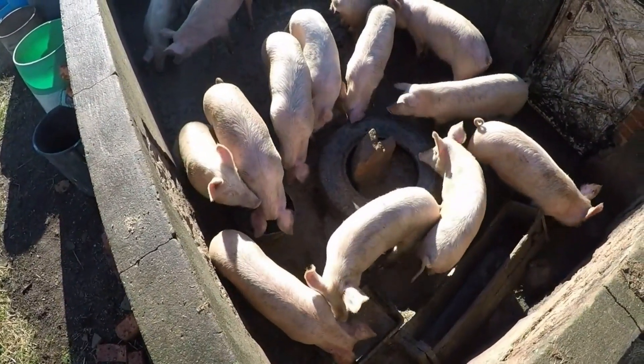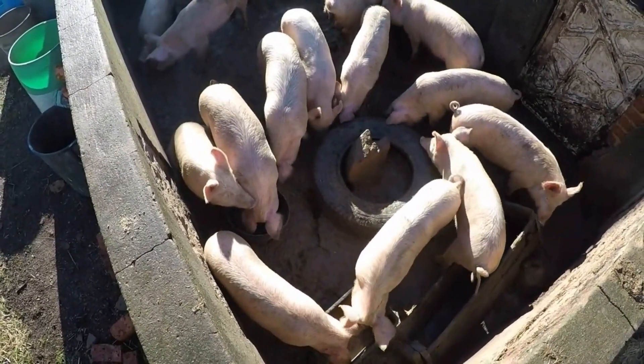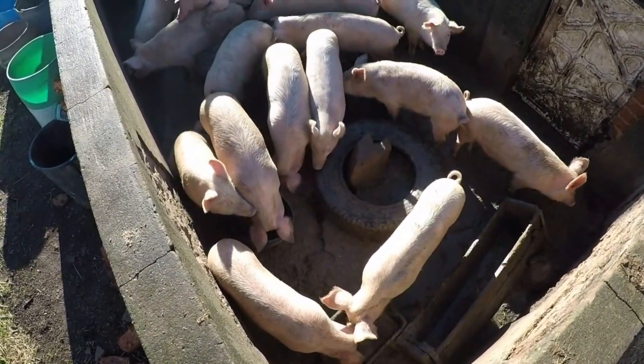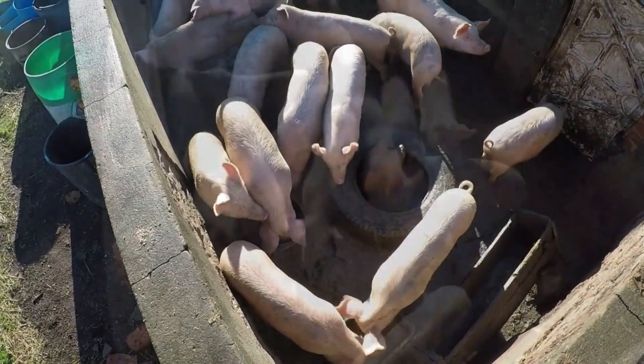We use wheat, barley, canola, and then we also add 16 kilograms of pig grower Feed-Tech per one tonne of feed. So for every tonne we use 16 kilograms of Feed-Tech pig grower.